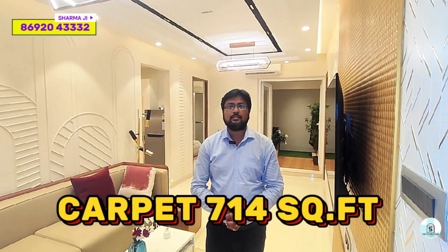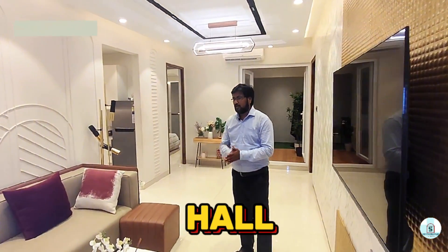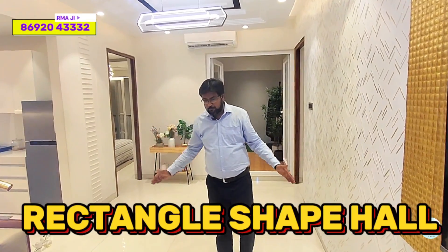Now we will go to the 3BHK sample flat tour, which has a carpet area of 714 sq ft. We are in the hall — I will talk about the size of the rectangular-shaped space.